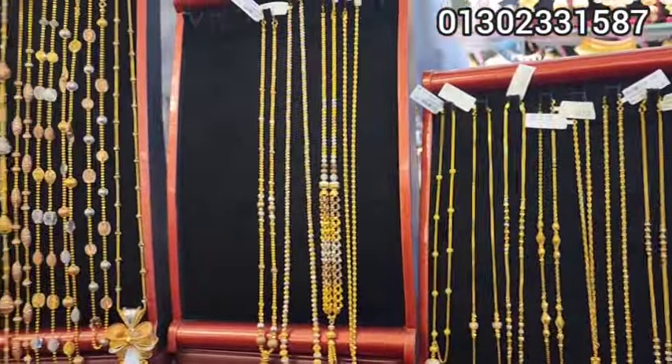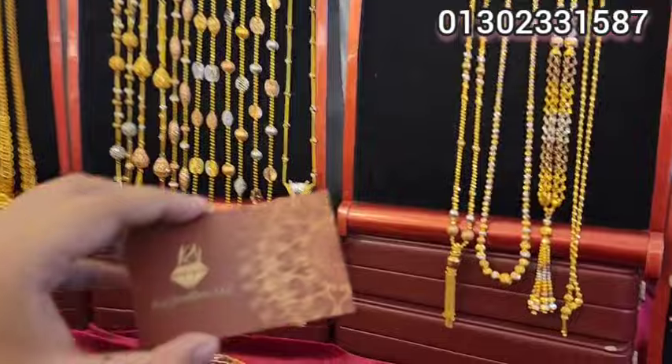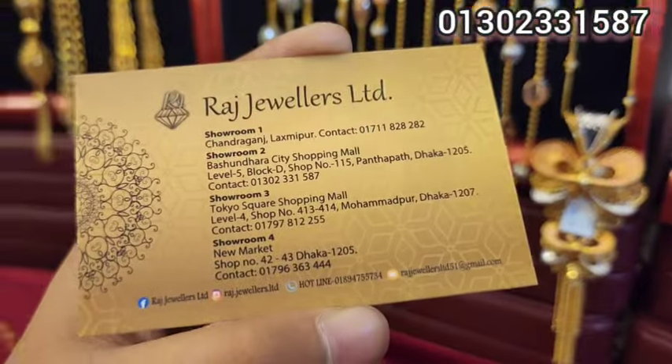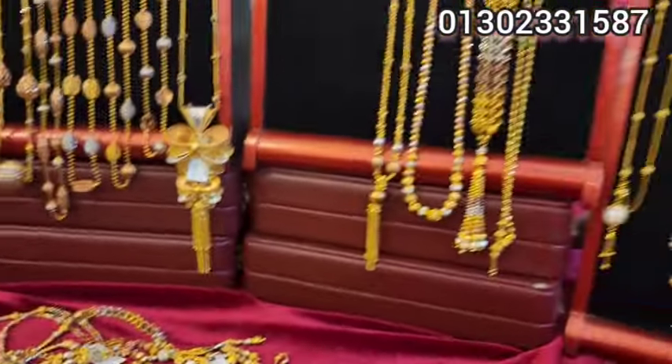I will see you in the next collection. This is the Potion Horusity Level 5. I will see you in the next collection.